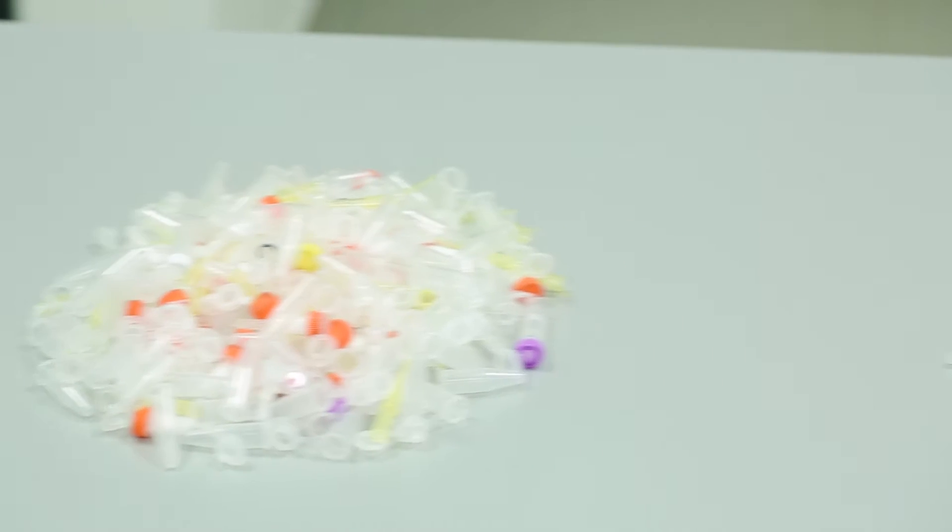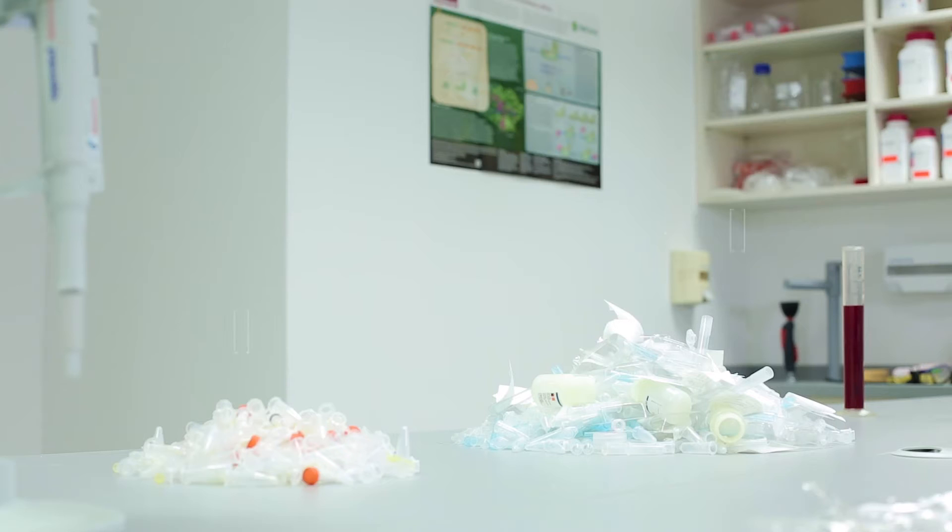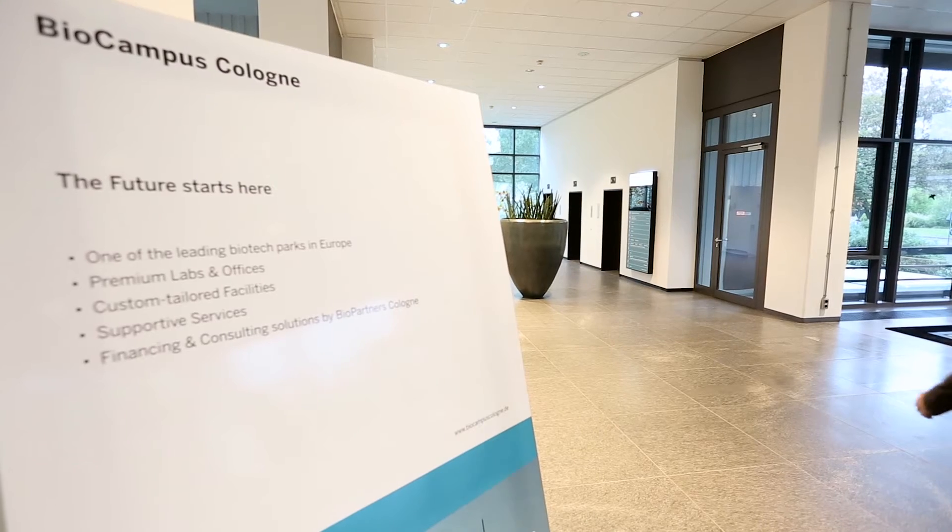Sustainability is very important to us. Our method produces 70% less plastic waste than others, and we source environmentally friendly materials. Long term, we want to switch production completely to recycled or organically based plastics.